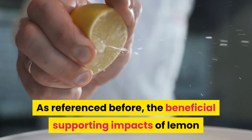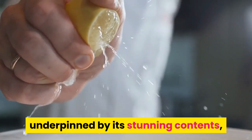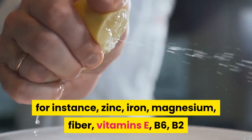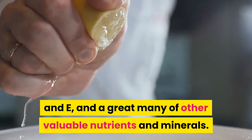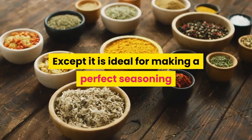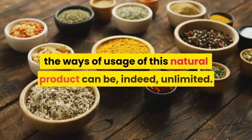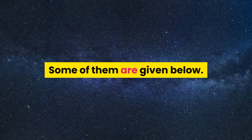As referenced before, the beneficial supporting impacts of lemon are underpinned by its stunning contents, for instance, zinc, iron, magnesium, fiber, vitamins E, B6, B2, and a great many other valuable nutrients and minerals. Except it is ideal for making a perfect seasoning or a glistening glass of lemonade, the ways of usage of this natural product can be, indeed, unlimited. Some of them are given below.